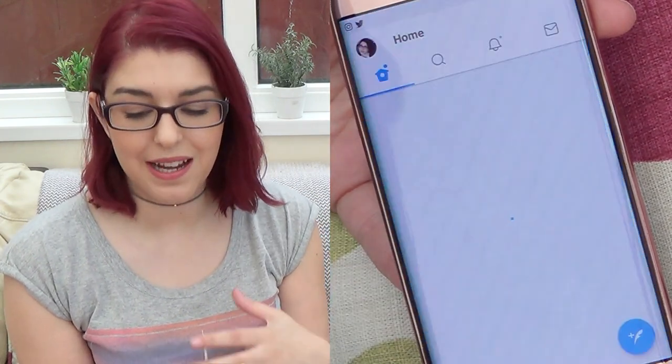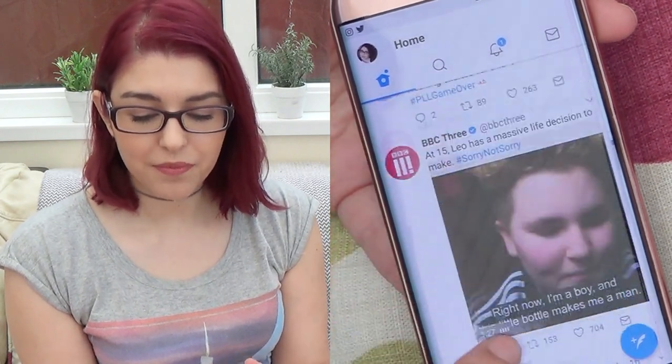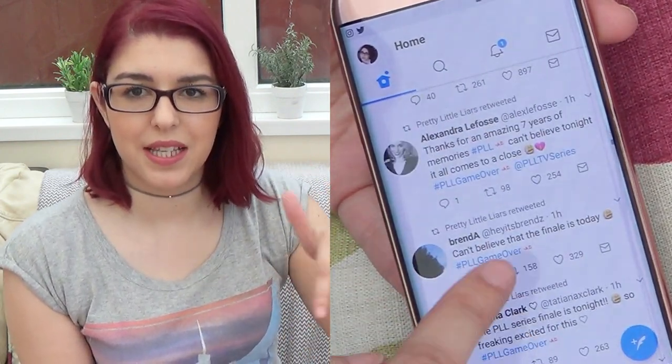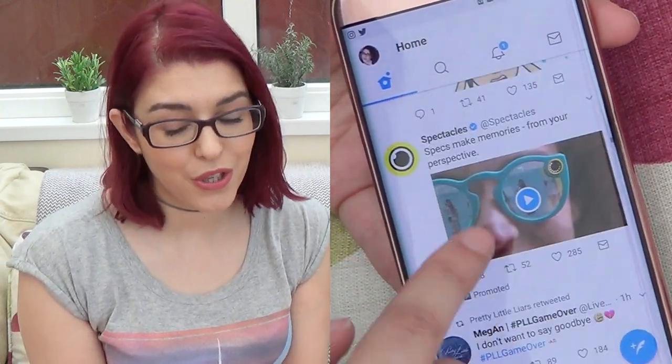Then there is Twitter — once again, I'm always on Twitter as well, I really like it and I will leave my links somewhere down here. So if you don't follow me there already, please just go and do so.